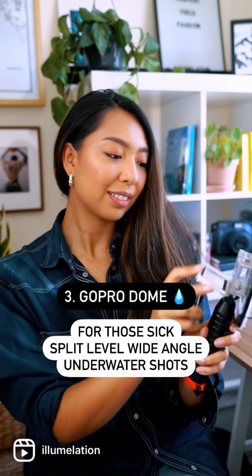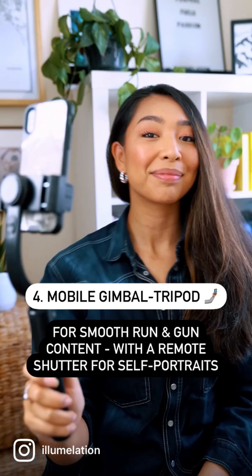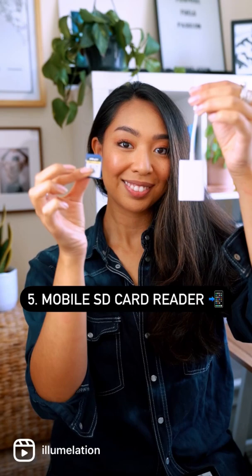Next up is a mobile gimbal tripod for smooth run-and-gun shooting, plus of course a remote shutter for them selfies. Number five is an SD card reader for your smartphone so you can edit wherever you go.